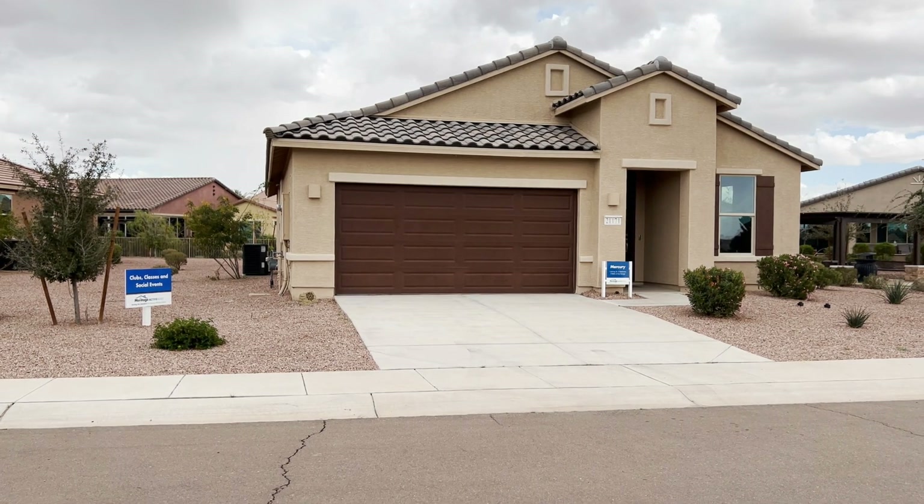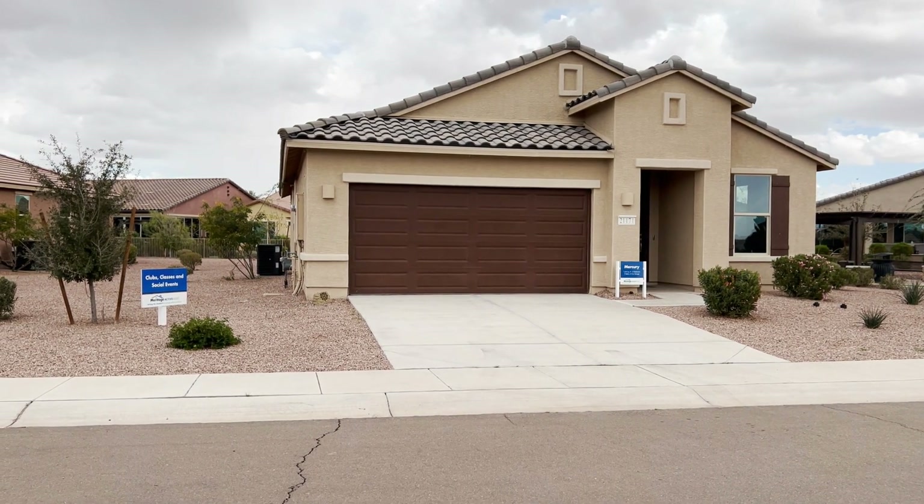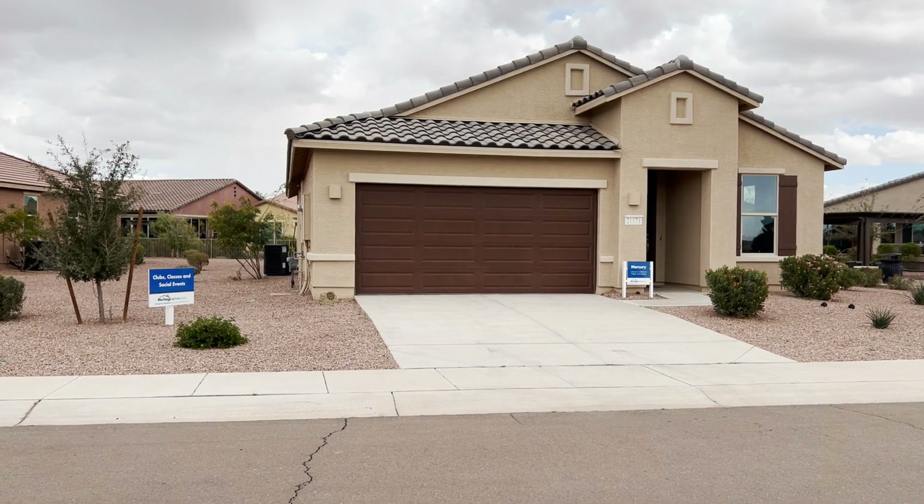Now, this price at this builder is the all-in price. You're not adding lot premiums, you're not adding extras — that's how the house comes. So really, really affordable. Let's go in and see what you guys think.